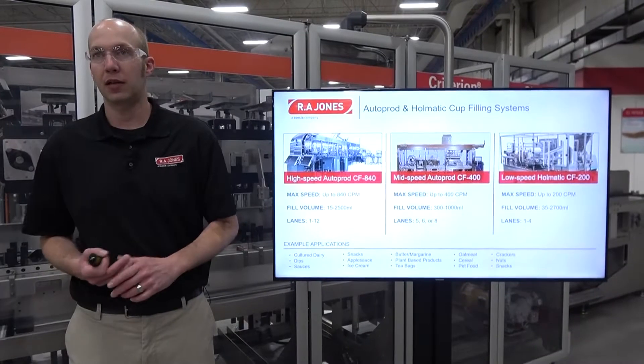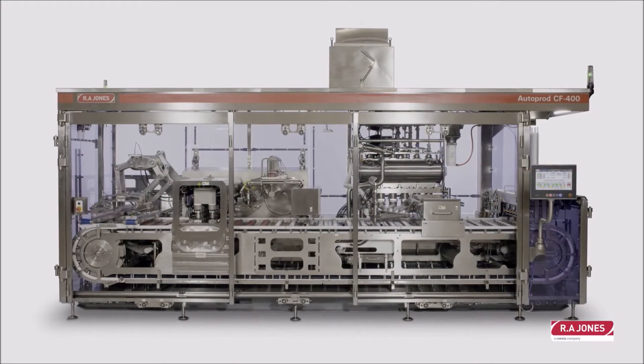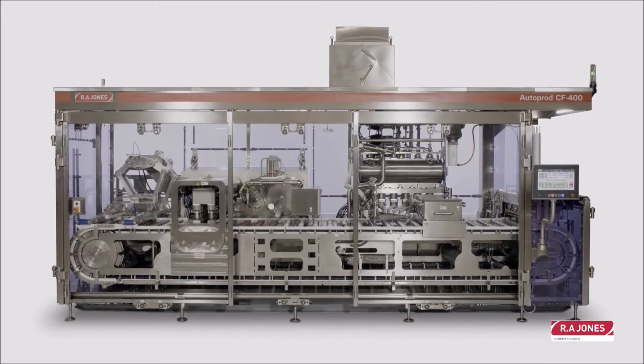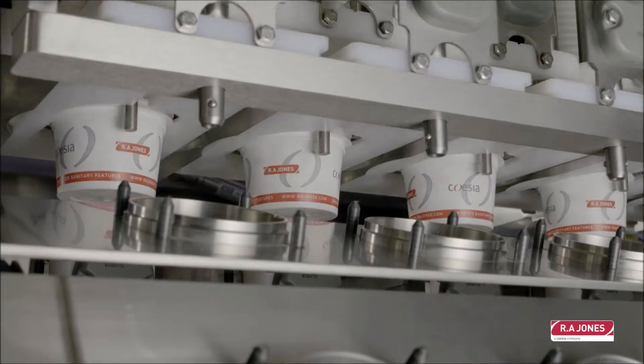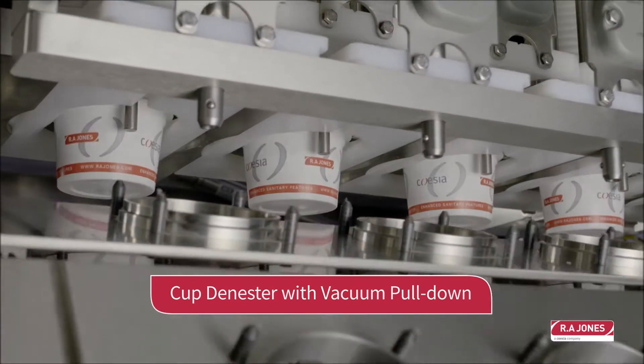The next machine is our mid-speed offering, the AutoProd CF400, which runs up to 400 cups per minute. It has a fill volume range from 300 milliliters up to around 1000 milliliters, and it's available in five, six, or eight lane configurations only.